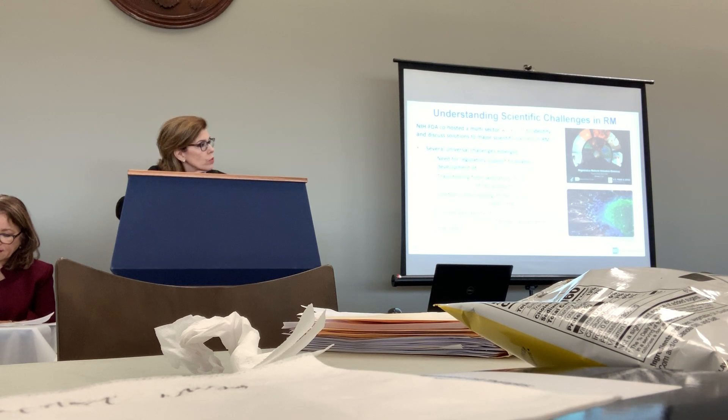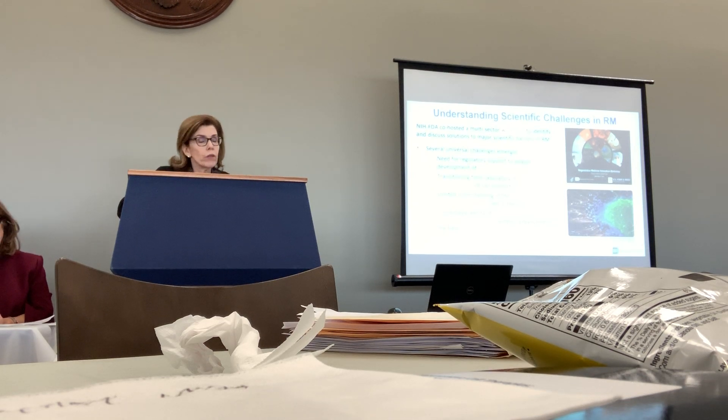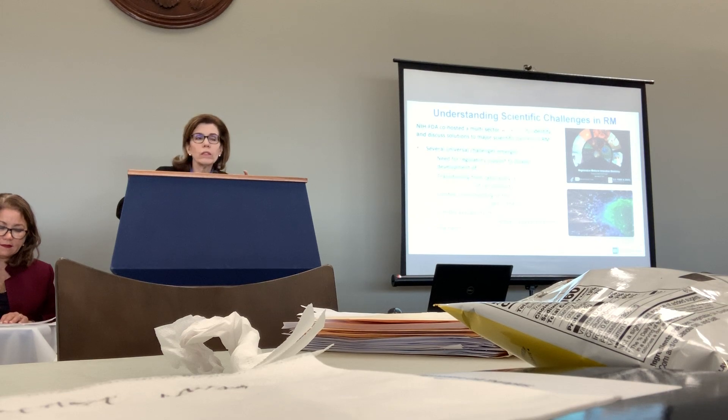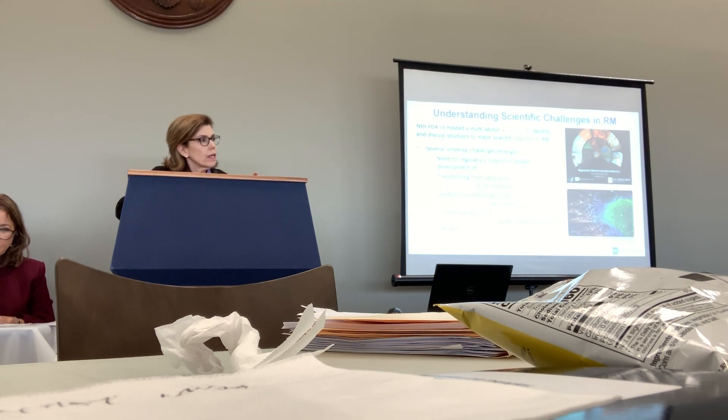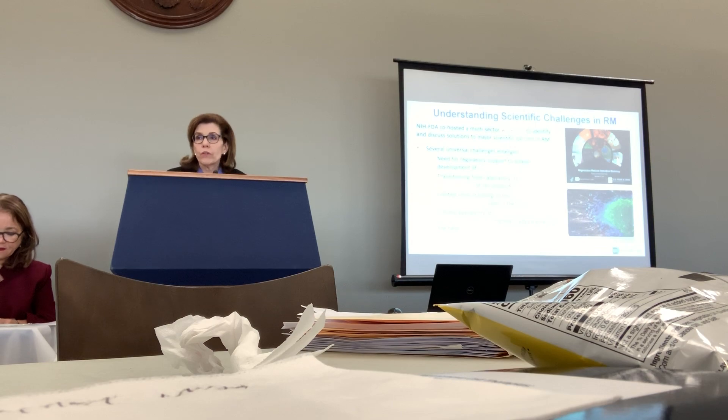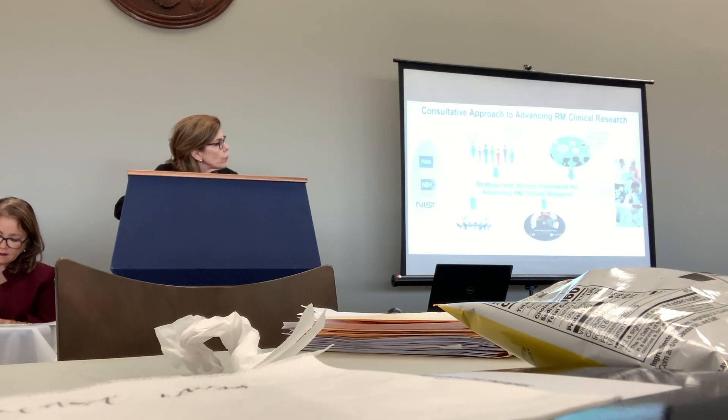It was also important to understand the challenges facing the field. Together with FDA, we co-hosted a workshop that identified several universal challenges. The four most fundamental are: first, the need for regulatory coaching or support to help investigators prepare robust regulatory applications; second, the difficulty in transitioning from lab-based to truly clinical-grade products; third, our chronically limited understanding of the nature and identity of regenerative medicine cells; and fourth, difficulty in having one study build upon another due to limited data standardization and limited data sharing in the field.